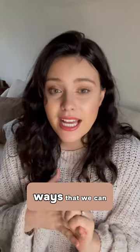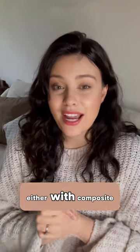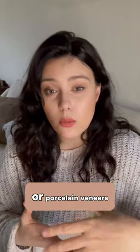Now there are two ways that we can consider restoring the length: either with composite edge bonding, which is where we just put composite on the edges of the teeth to lengthen them, or we can use full composite veneers or porcelain veneers.